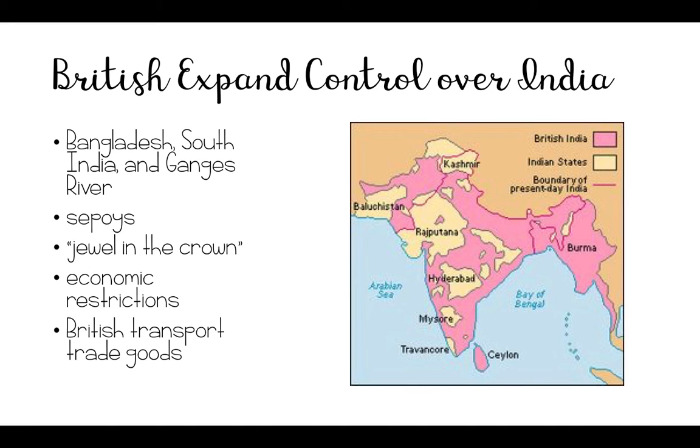The British also set up restrictions on the economy of India. The policies called for India to produce raw materials for the British, and the Indian population was only allowed to purchase British goods. Competition from the Indian market for British goods was prohibited, so many industries, such as the hand-loom textile industry, were nearly put out of business by these restrictions.